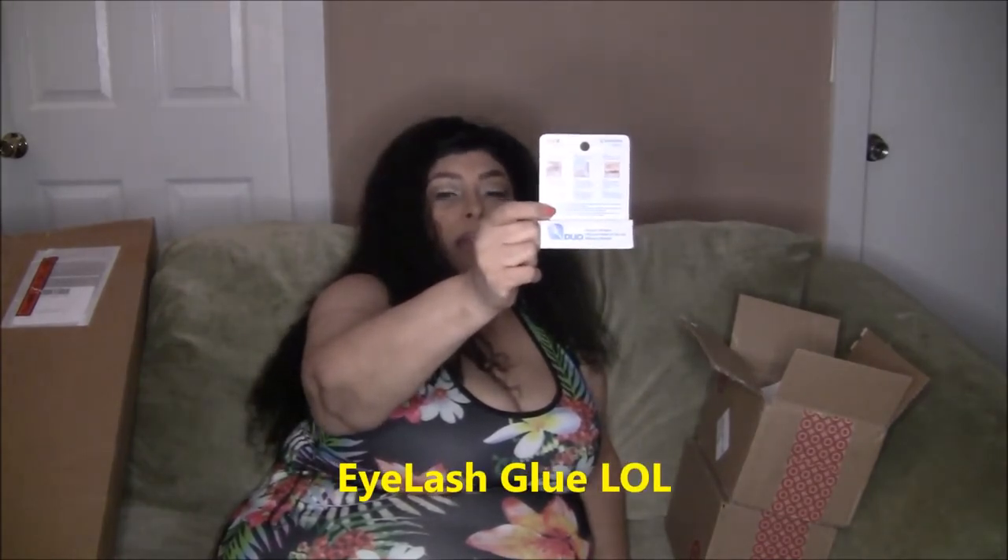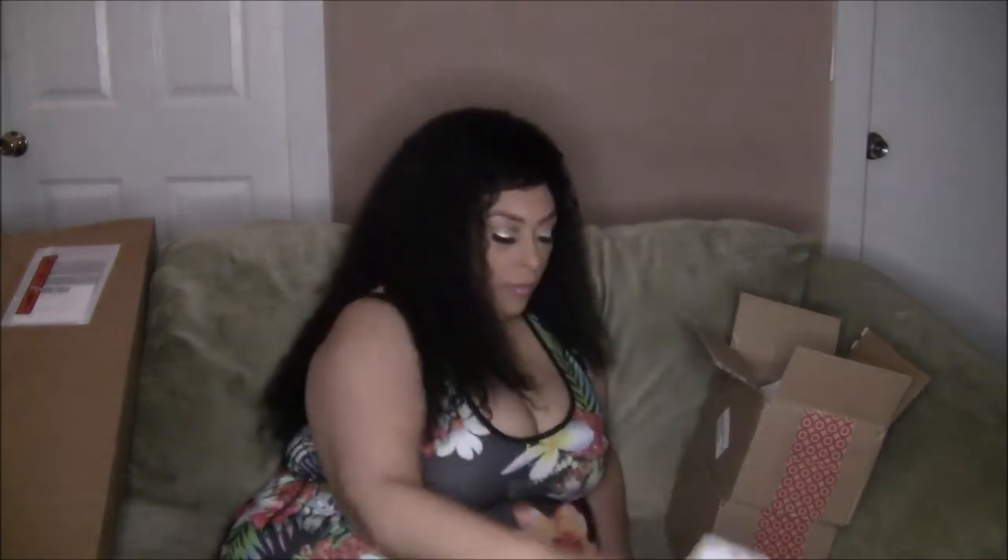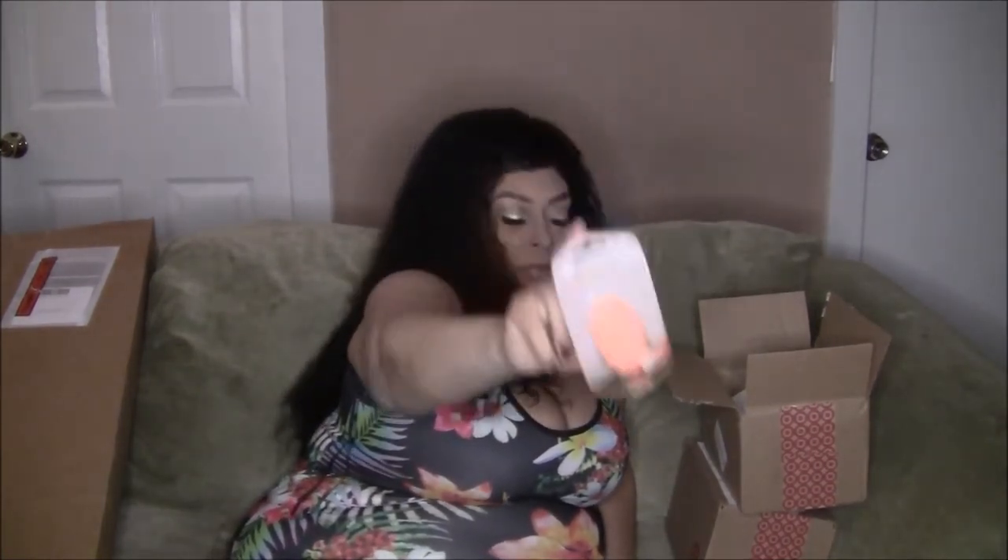I also have some Duo clear eye glue. Last time I got the kind you brush on; this one is the squeeze kind — the one in the tube that you squeeze out — so I'm gonna see how this one works. And I have a Real Techniques complexion sponge, which is basically a beauty blender. I'm going to use all of these in my makeup tutorials.